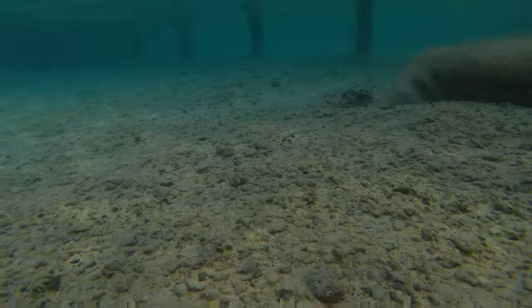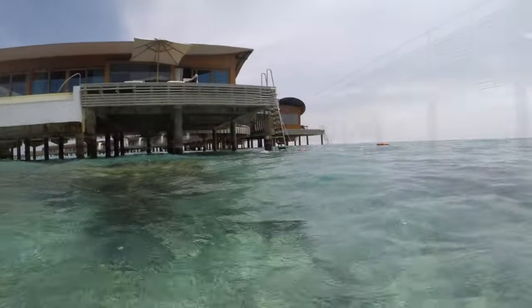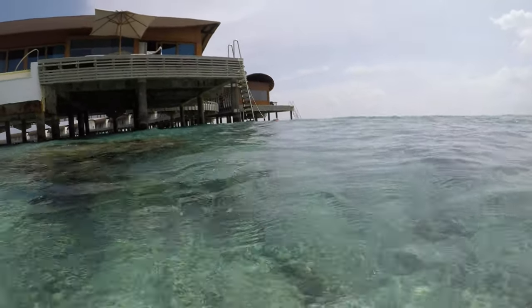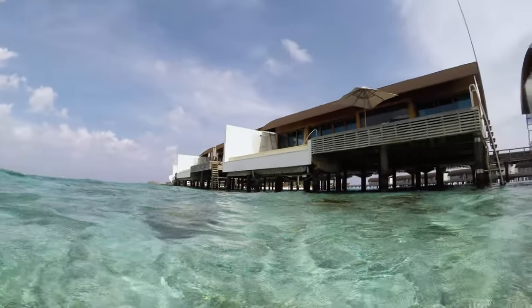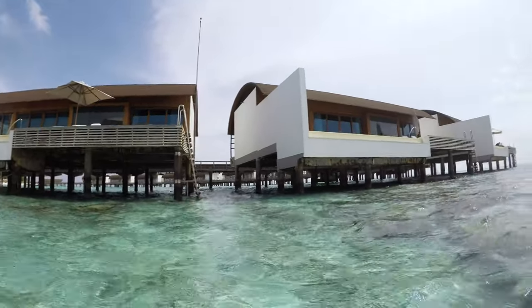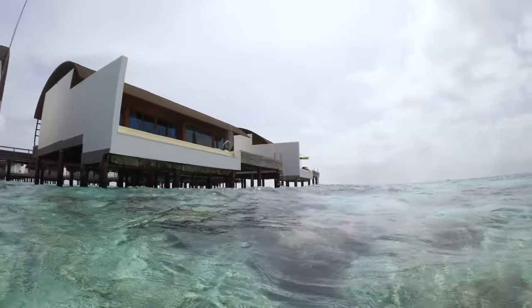Underwater, of course, things are much more sedate. The resort does conduct dive tours and snorkeling tours to other islands, but you can just go for a dip off the bungalow, which we did here. A lot of the coral is not really lively, but there's a lot of fish and the upwell from the deep trench generates a lot of sea life.